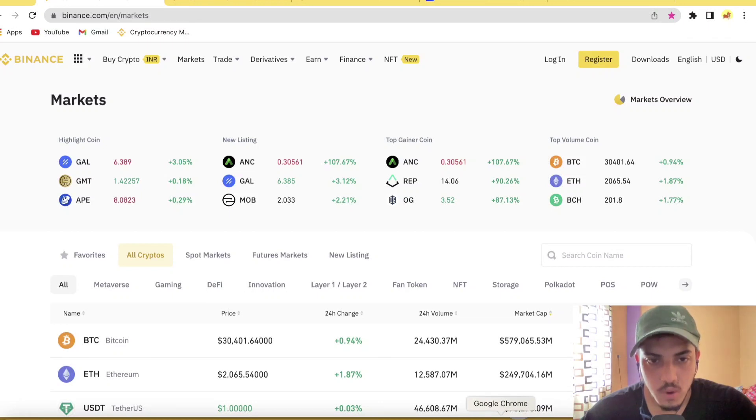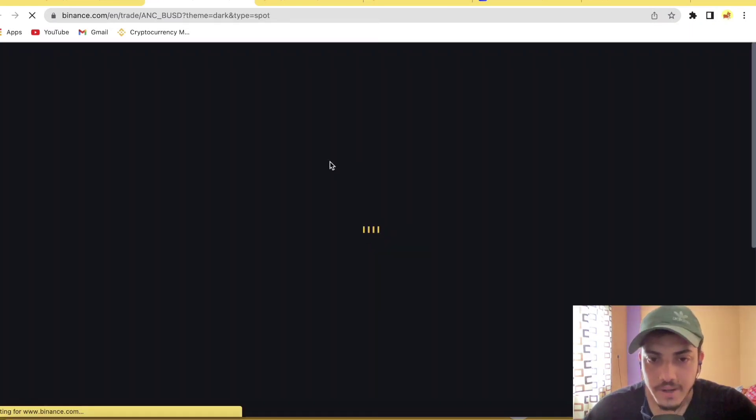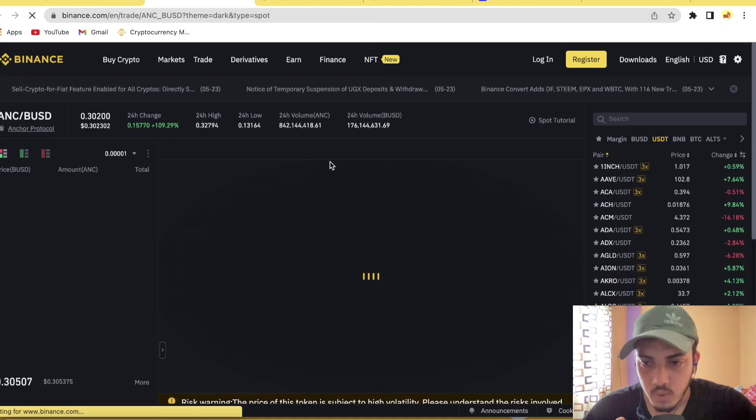Hey guys, crypto are here. Let's talk about ANC token — when to buy, when to sell, what's going to happen next from a technical standpoint, what the chart is indicating, and how far it could go up.